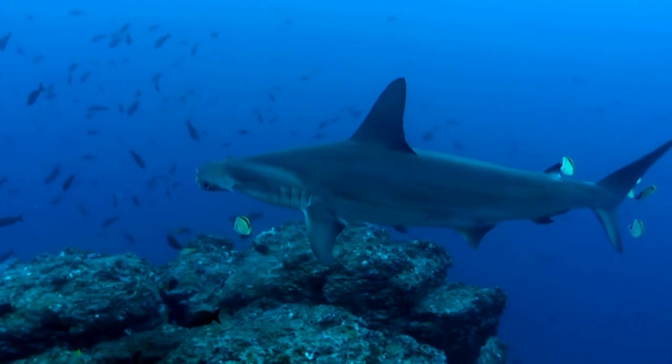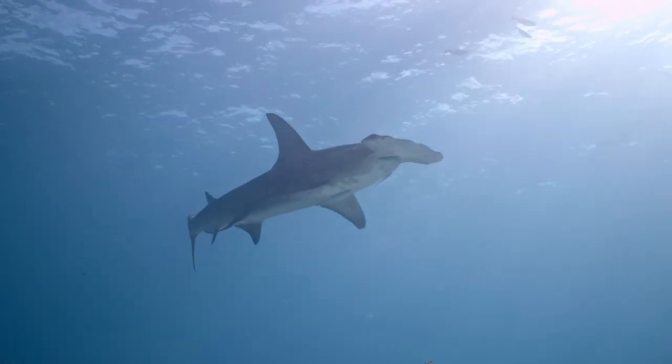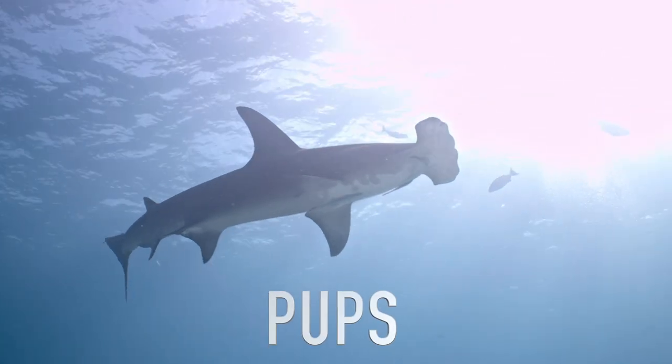Hammerhead sharks are known to migrate long distances over deep waters to find cooler areas during the summer months. Baby hammerhead sharks are born live, and they're on their own right from the start. A mommy hammerhead can have up to 50 babies at a time, called pups.